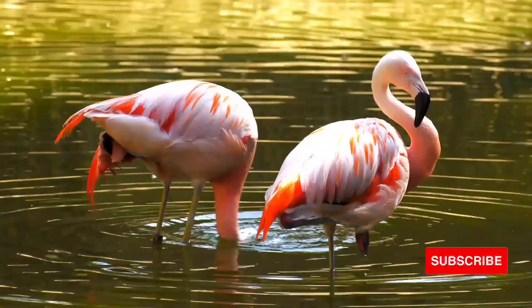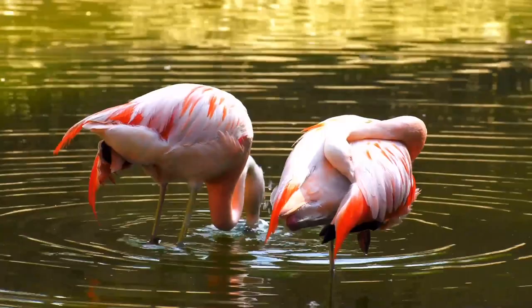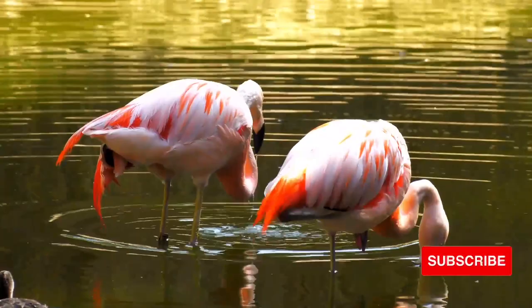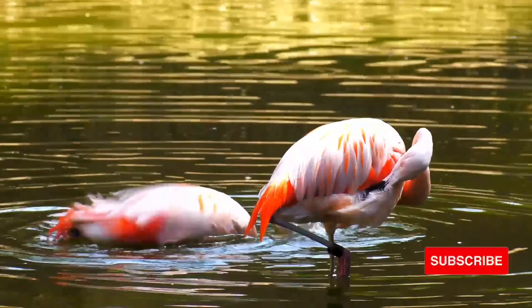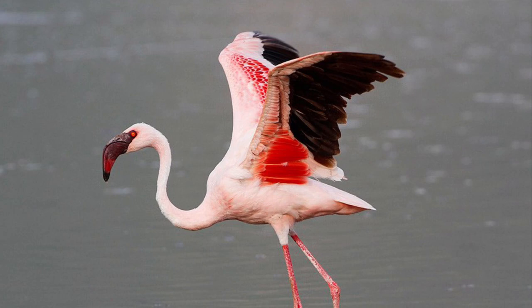Flamingos are famous for their bright pink feathers, stilt-like legs, and S-shaped neck. When a flamingo spots potential dinner — favorite foods include shrimp, snails, and plant-like water organisms called algae — it plunges its head into the water, twists it upside down, and scoops food using its upper beak like a shovel. They are able to run on water, thanks to their webbed feet, to gain speed before lifting up into the sky.